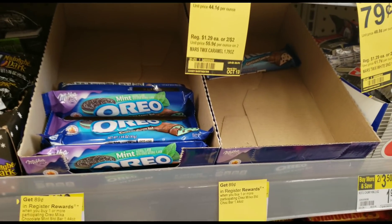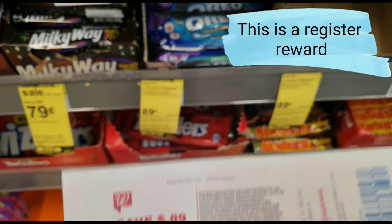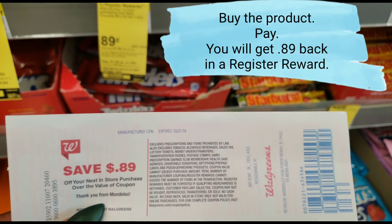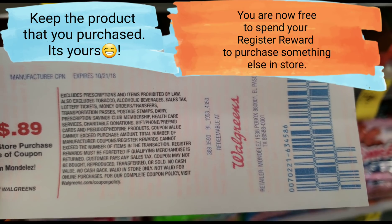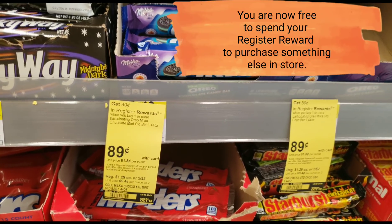Let me show you exactly what a register reward looks like — they look like this. It's telling me if I buy this, I'll get this back. It's basically saying: if you give us $0.89, we'll give you this candy bar and we'll give you your $0.89 back — not in cash, but in Walgreens money. You can use this $0.89 right back to buy anything else in the store except tobacco, alcohol, lottery tickets, stamps, and things like milk — the usual exclusions.